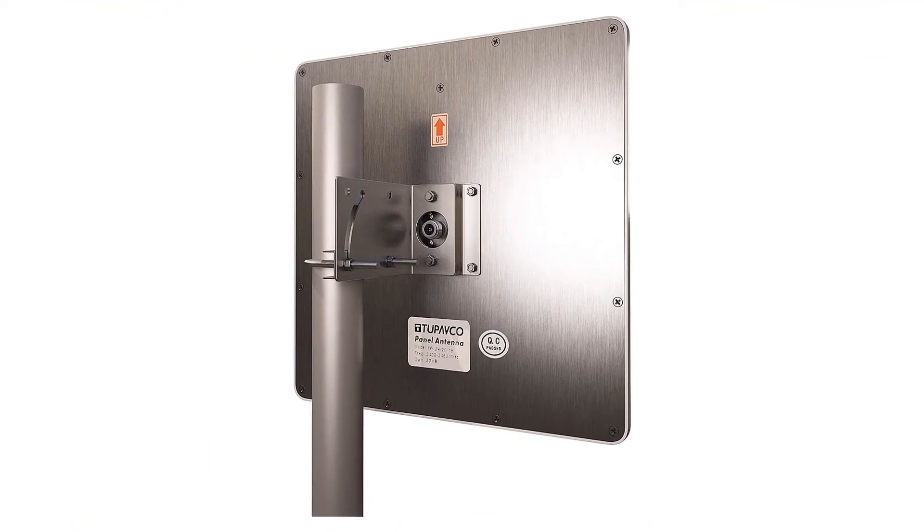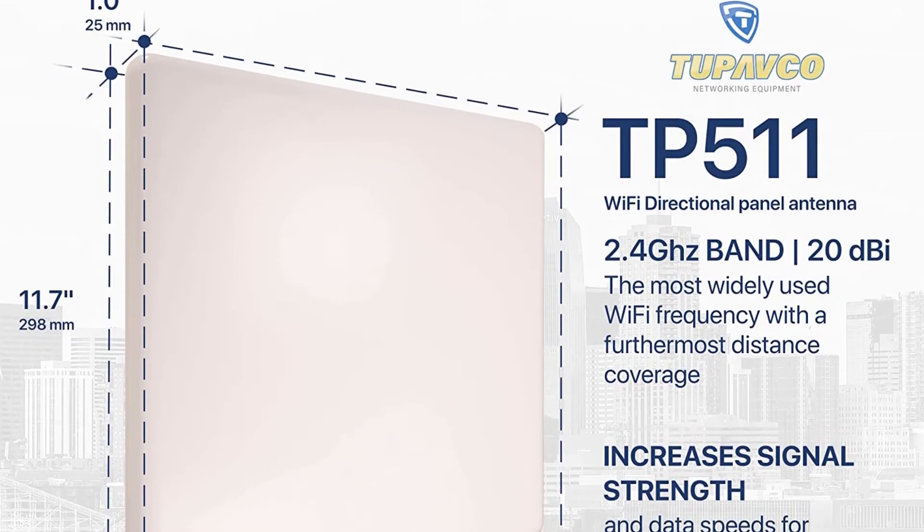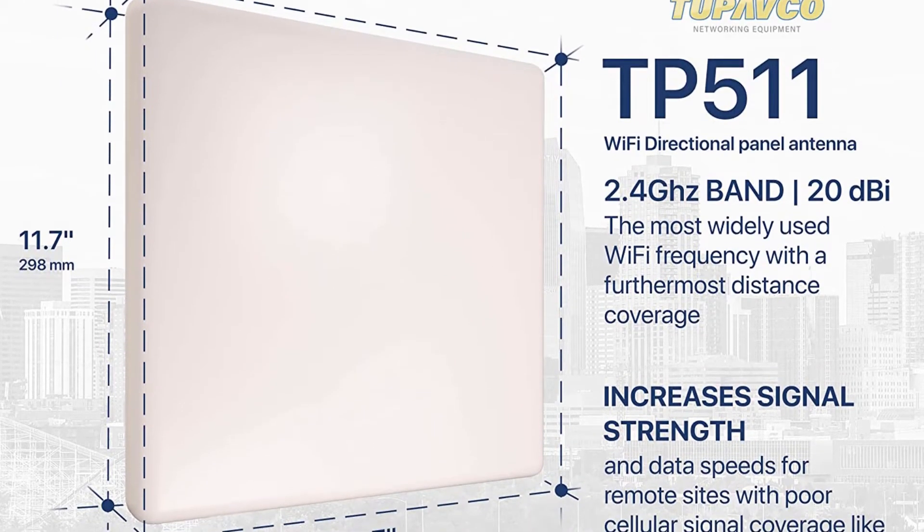For such a budget-friendly price tag, there's no denying that this 2.4GHz Wi-Fi 20dBi wireless outdoor antenna is a bang for the buck.